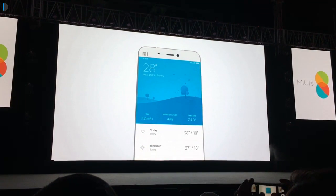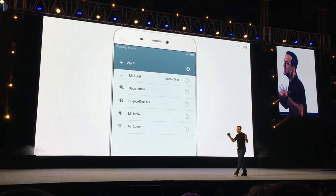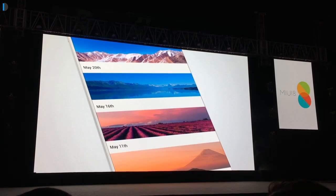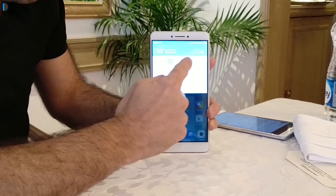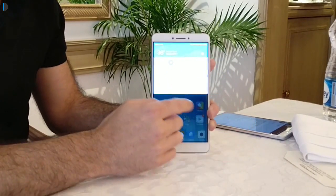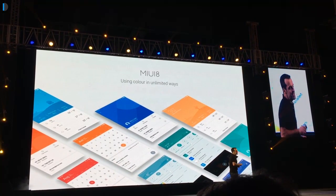Another feature you'll notice across MIUI 8 is new and richer animations. For example, when you connect to Wi-Fi, you'll see a waveform animation. You'll see new animations in the calendar, weather app, toggles, and other basic apps. Next, notifications and toggles have now been combined, which is especially useful for large-screen phones like the Mi Max, though this feature can be turned off in settings. When on, you'll see quick toggles at the top, a weather widget for large phones like Mi Max, and notifications below.